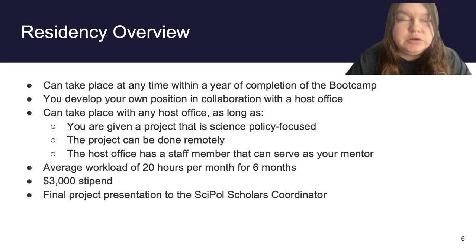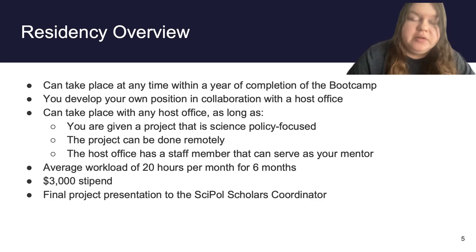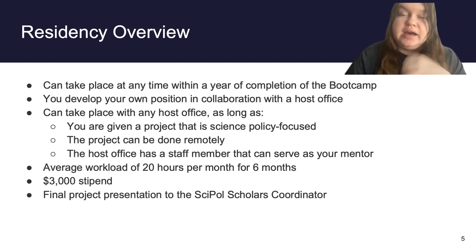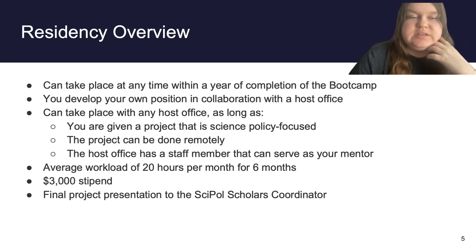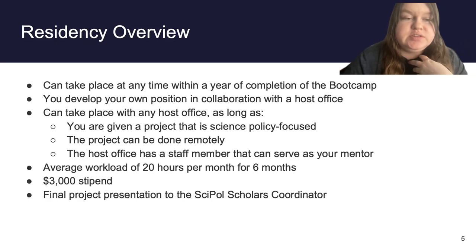Now let's go into the residency. This can take place at any time within a year of completing the boot camp and can be tailored entirely by the selected scholar. They develop their own positions in collaboration with their host mentors. It can take place anywhere as long as it meets three criteria: the project must be science policy focused, it must be doable remotely, and the host office must have a staff member who can serve as your mentor. The average workload is 20 hours per month for six months, or about five hours per week, though some people shift this — for example, 10 hours a week for three months. It comes with a $3,000 stipend.